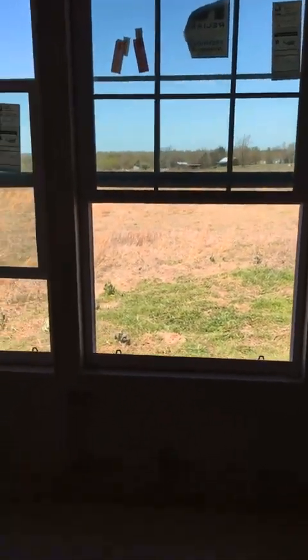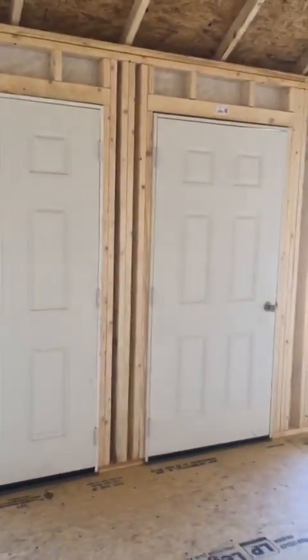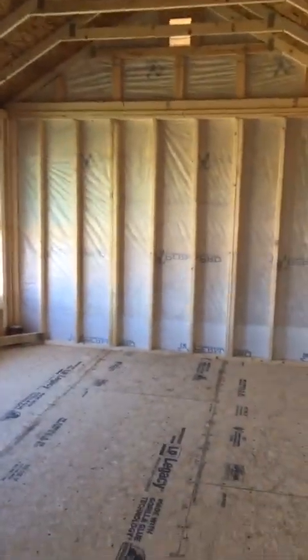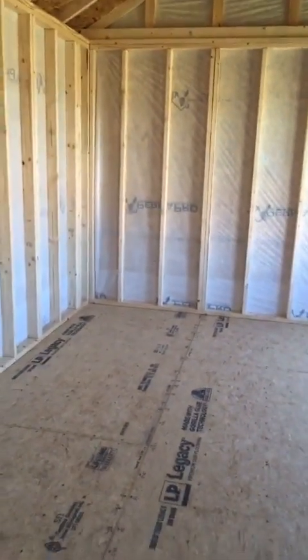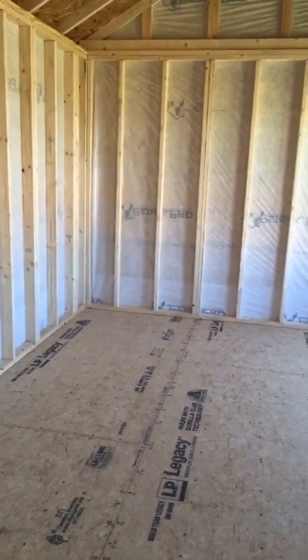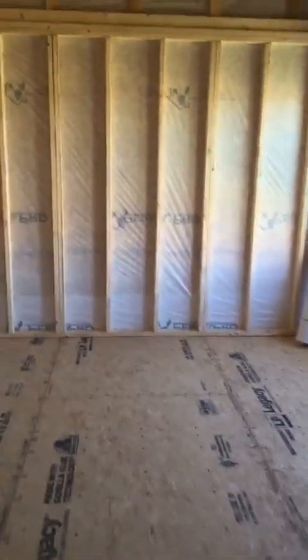We're going to be finishing out this building here in the coming months. It does have two doors because there is going to be a wall right here in between the two doors. That side is going to be my mama's art studio and office, and then this side looks identical to it — this is going to be my side. I'll have my treadmill desk set up.